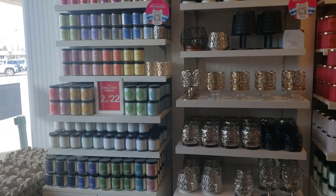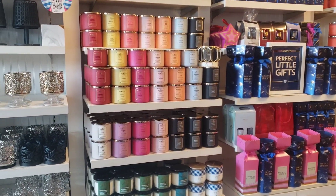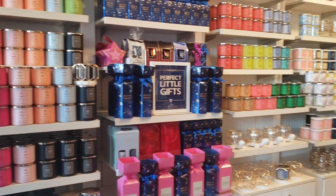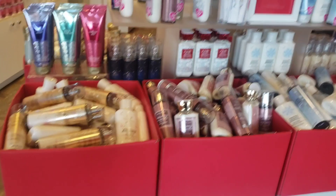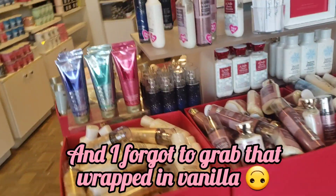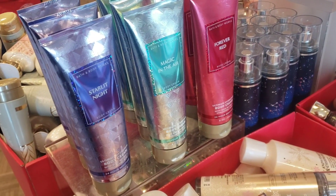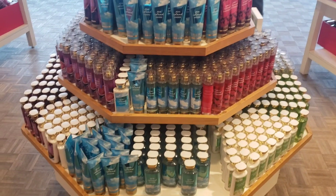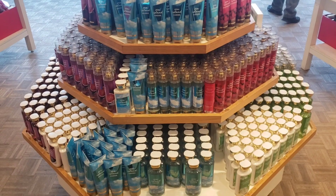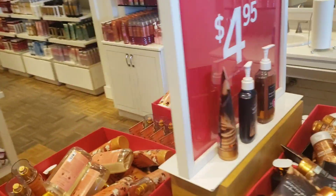They do have two for $22 single wicks. As well as the other candles, there are some gift sets. They have a $4.95 table and there is wrapped vanilla in this store, as well as some of the faceted collection. The other stores are really not putting faceted out. All of the ones that were re-released from the 90s collection are still 50% off in this store. A lot of stuff is $4.95, just like the other stores.